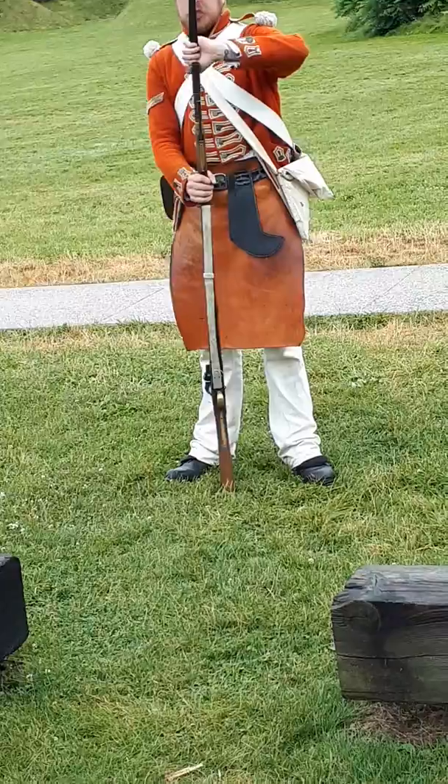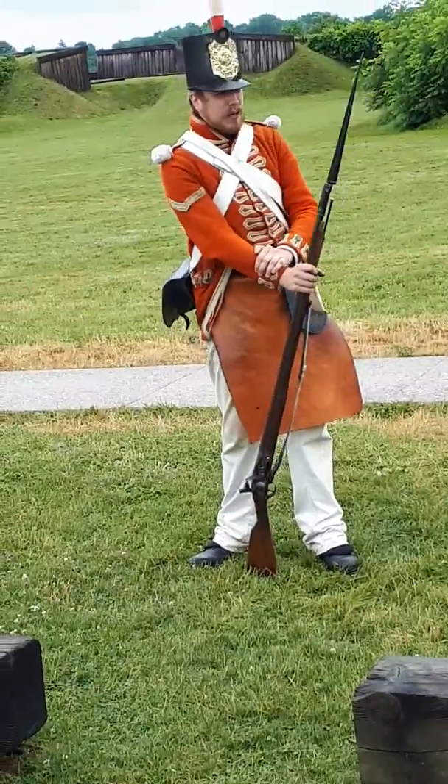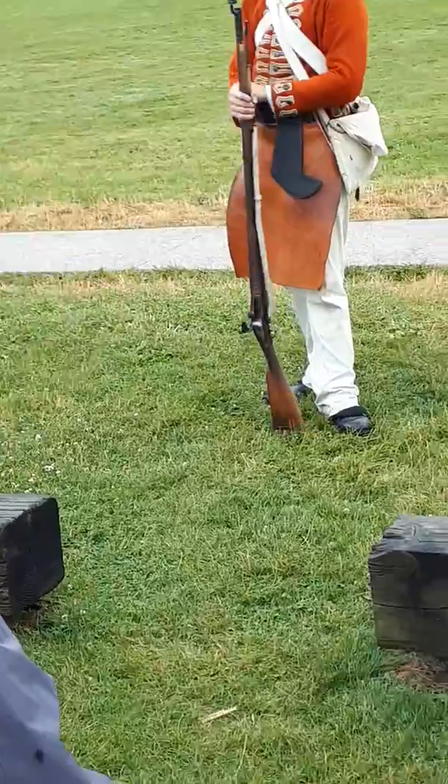One other weapon the British soldier did have access to is the triangular socketed bayonet — 17 inches of steel that fits quite comfortably at the end of the weapon. You can still load and fire with the bayonet attached, this thing will not misfire, and it also made a great deterrence for cavalry.